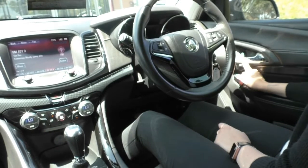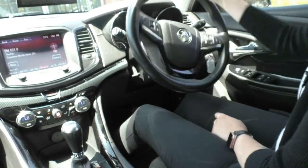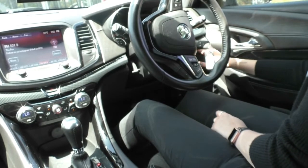Just above that you do have your door handle, and next to that you have your central locking as well. Just behind our steering wheel we do have all of our headlight controls — they are automatic, so just leave it on auto and the car will do all the work for you.